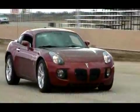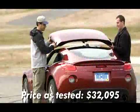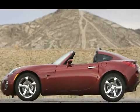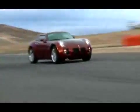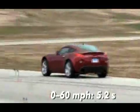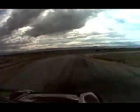Pontiac Solstice GXP. Instead of the pure hardtop shown on the original show car, Pontiac gave the coupe a targa top, providing the option of a little roadster ambiance. The GXP coupe uses the same turbocharged 2.0-liter Ecotec found in the roadster, and somehow made the trip to 60 four-tenths quicker at 5.2 seconds. Still, the Solstice trailed the BMW and the Z car, and the robust turbo powerplant cries out for a 6-speed.